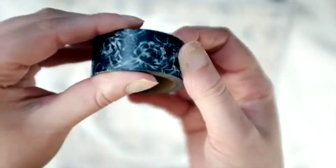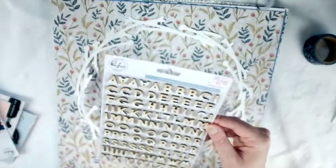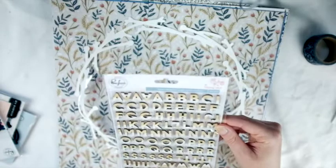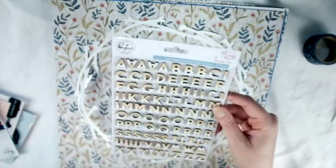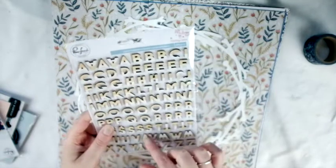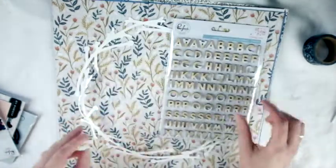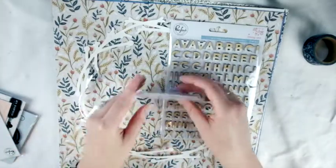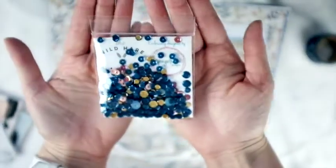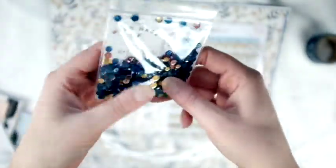These are color-dipped wood alpha stickers from Pink Fresh Studio, from the Holiday Vibes collection. Very pretty - I love the small size and the dipped-in-white look. Very cute.